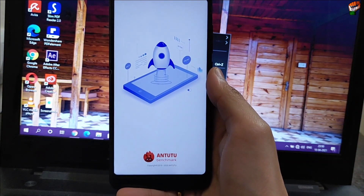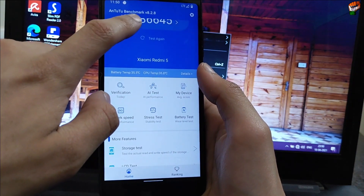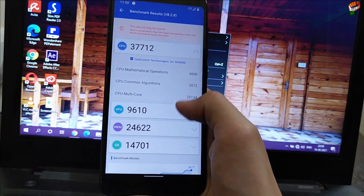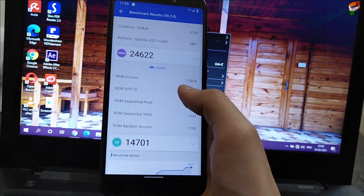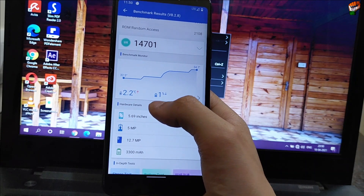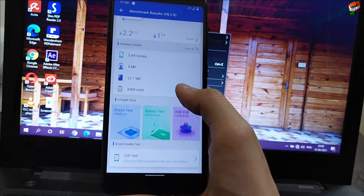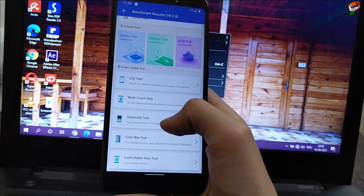Here is the AnTuTu benchmark score — as you can see it is 6644. Let's check the full specifications: CPU performance, GPU 9610 performance, and memory performance. UX 2.2, only one percent temperature drop. Battery performance is very good in this ROM.